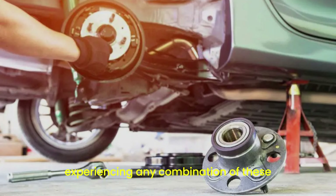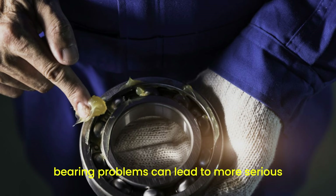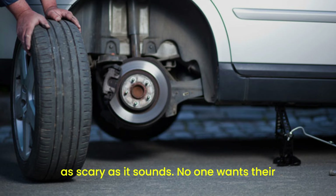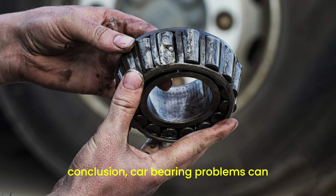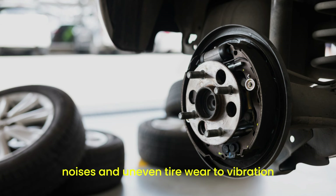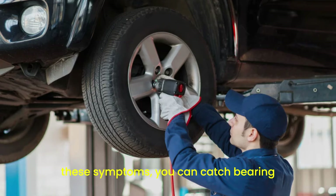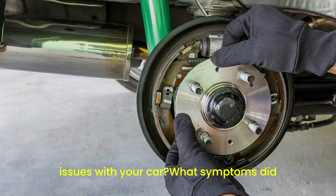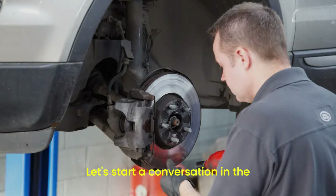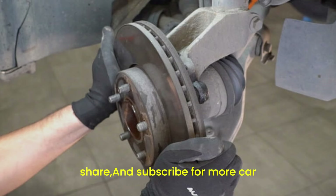Lastly, if you're experiencing any combination of these symptoms, it's crucial to get your car checked out by a professional. Ignoring bearing problems can lead to more serious issues, like wheel detachment, which is as scary as it sounds. In conclusion, car bearing problems can manifest in various ways, from strange noises and uneven tire wear to vibration and steering issues. By staying alert to these symptoms, you can catch bearing problems early and avoid more serious damage. Have you ever experienced bearing issues with your car? Let's start a conversation in the comments below. And if you found this video helpful, don't forget to like, share, and subscribe for more car maintenance tips and tricks. Thanks for watching and stay safe out there.